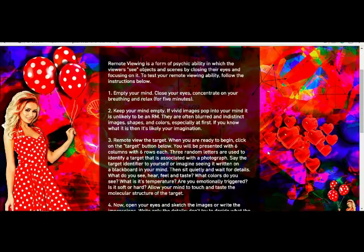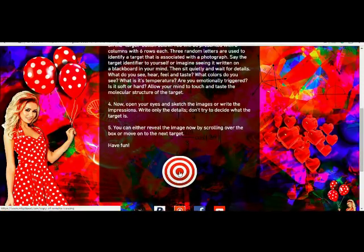What you want to do is empty your mind, try and sit for about 5 minutes in stillness. If any thoughts come into your mind, just dismiss them and let them go. If you get any vivid images that pop into your mind, let those images go as well. When you're ready, you click this button below, which is 'target', and it'll take you to another window.